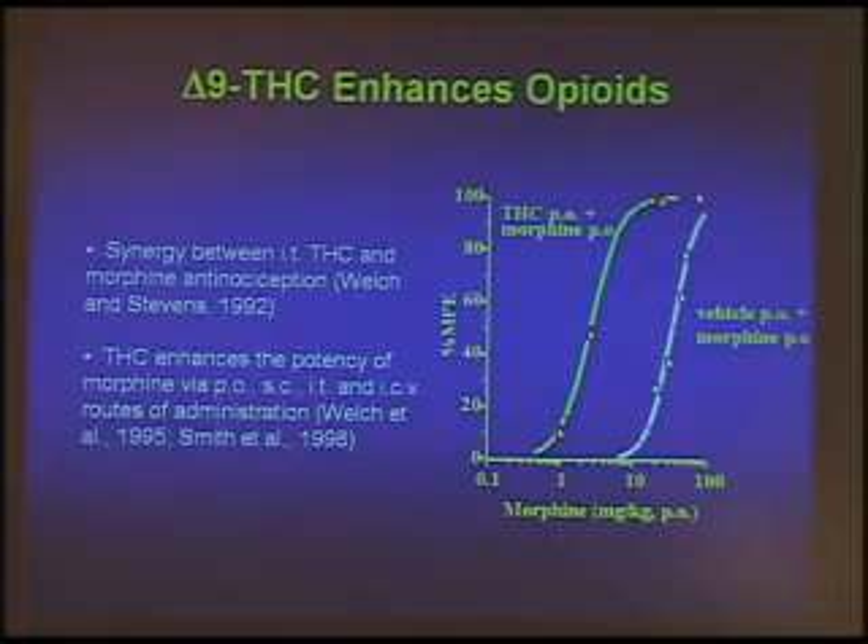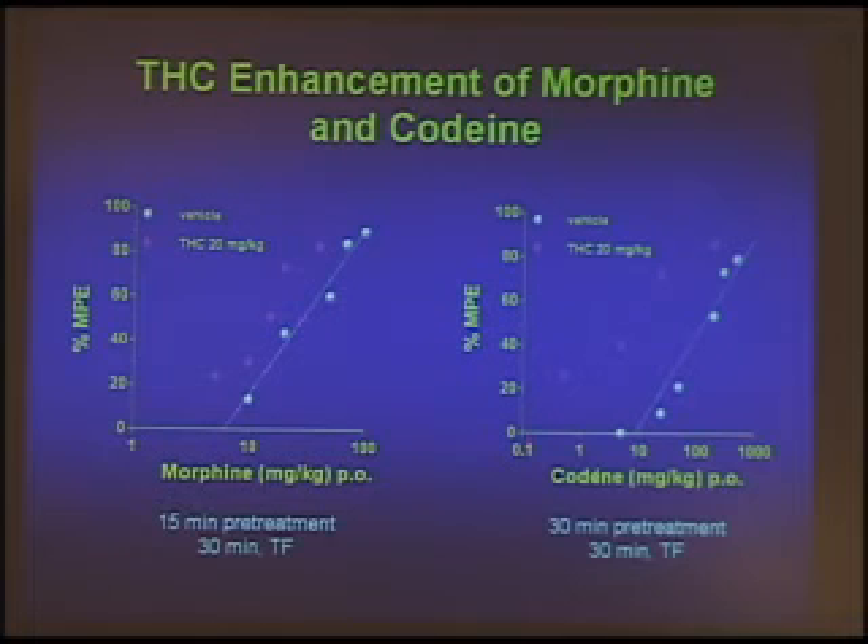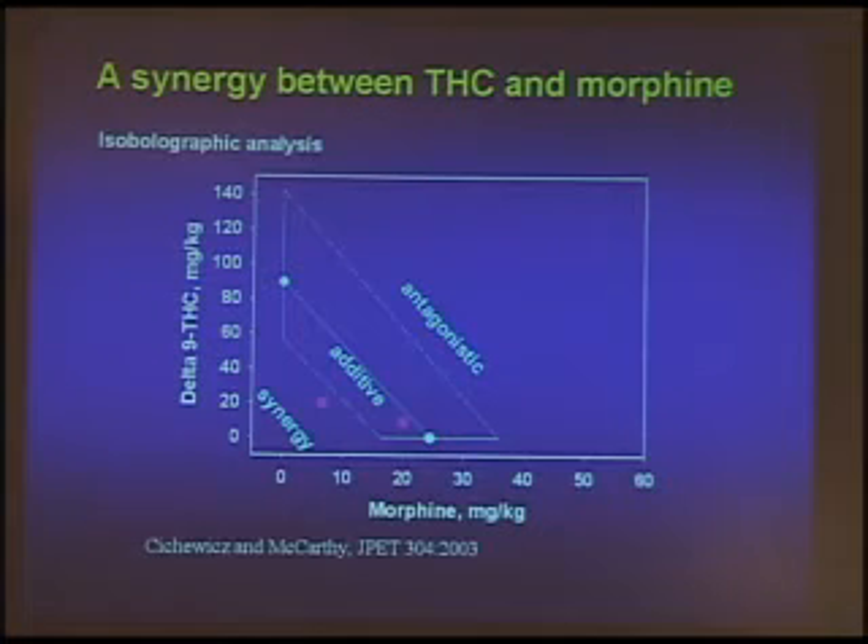However, you can reduce that down by more than fourfold by adding the delta-9-THC along with the morphine. Here's another diagram showing the shift to the left, meaning that morphine became more potent. Look at the shift with codeine. We showed that this was a synergistic — meaning 1 plus 1 equals 6 — interaction. It's not purely additive; it is a synergistic interaction between the drugs, using something called an isobolographic analysis, which is what is necessary to prove synergy in a pharmacological way.